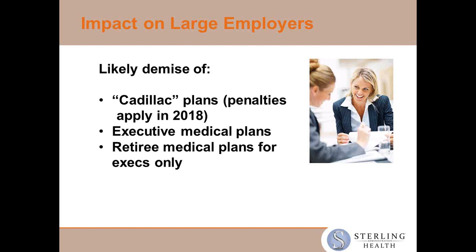One of the impacts especially on larger Bay Area employers is that our employers around this area have very rich, good plans. And hanging out in the balance is that Cadillac tax — that very high 40% excise tax that is coming up in 2018. We recently celebrated the four-year anniversary of the passage of the ACA, and these next four years are going to go very quickly. We believe we're going to see a demise of these Cadillac plans and some special plans like executive medicals and retirees.